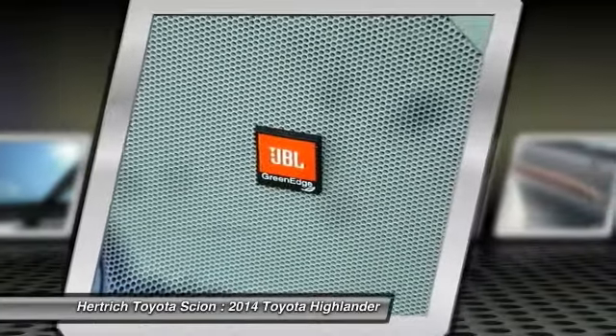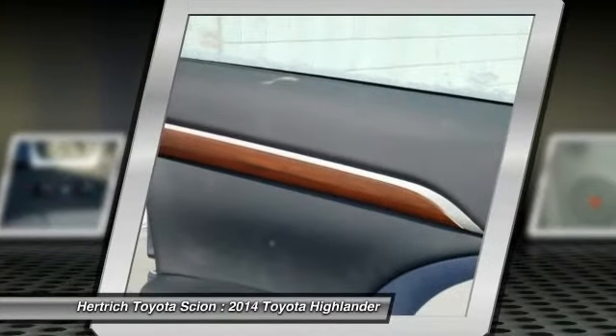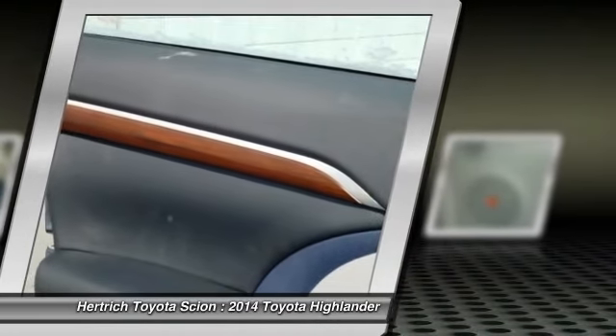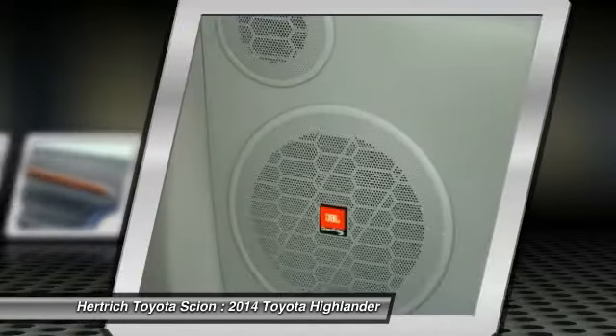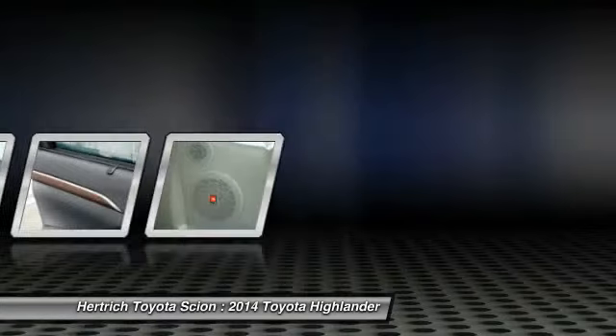The 2014 Highlander plays right into this strategy with plenty of standard features, plus a bevy of options. Attractive new styling is the icing on the cake, helping the Highlander to stand out in a crowded field. Interesting features of this model are: roomy interior, good ground clearance, stylish and technology-filled interior, sleek exterior styling, available hybrid drivetrain, and all-wheel drive.